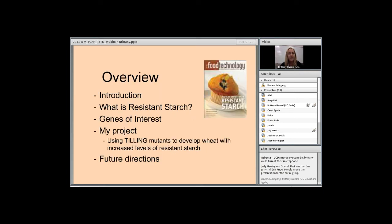Here's a short overview of my presentation. First, I will give a little introduction about the lab and wheat production in California. Then I will discuss what resistant starch is and some nutritional benefits associated with it. Then I'll introduce some key genes involved in the starch synthesis pathway. And finally, I'll discuss my goals and some future directions.